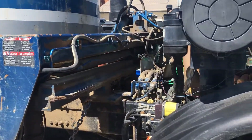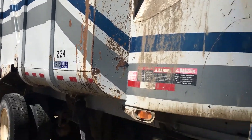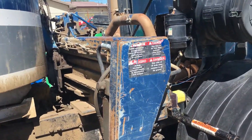Cat 3126 engine, turboed, the whole works. You can see the body here — it's in good shape. This truck is going to need some engine work to make it happen.